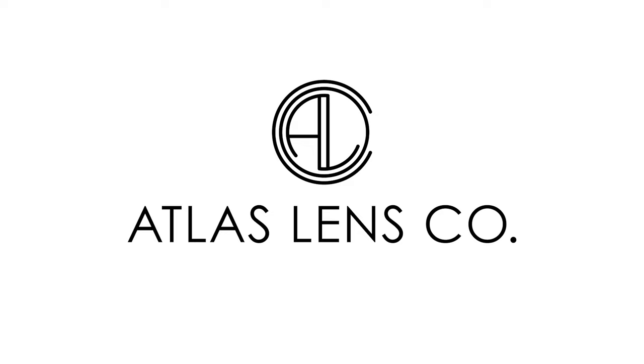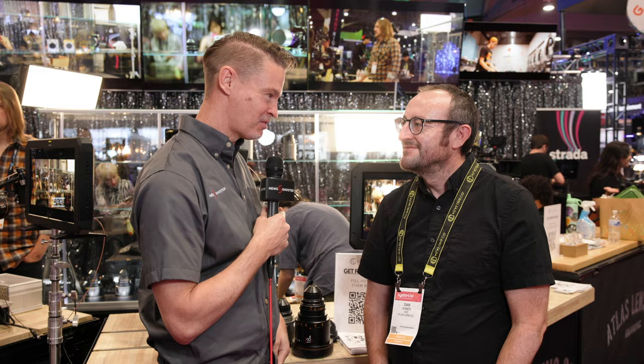Hi, it's Matt here for newshooter.com at NAB 2024. I'm with Dan at the Atlas Lens Co booth. 'Long and wide' — that's the theme of your show this year. Yeah, we've been going long and we also want to go wide.